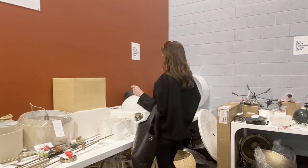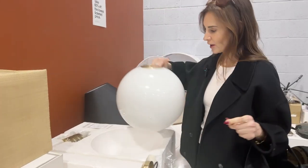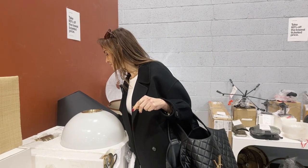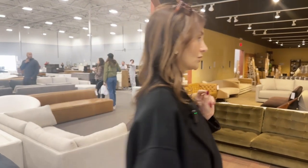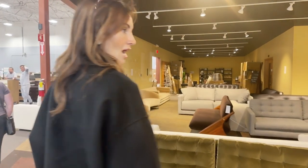I see here they have a lighting section — open boxes of things. For instance, this polished brass pendant, not bad. It's priced at $449 originally. Now it looks like everything is sold as is, no exchanges. So you've got to be careful when choosing your items because you don't want to be stuck with something that doesn't work. Take 30% off of the lowest ticketed price — that is the deal. Let's see what 30% off is and see if it's worth it.